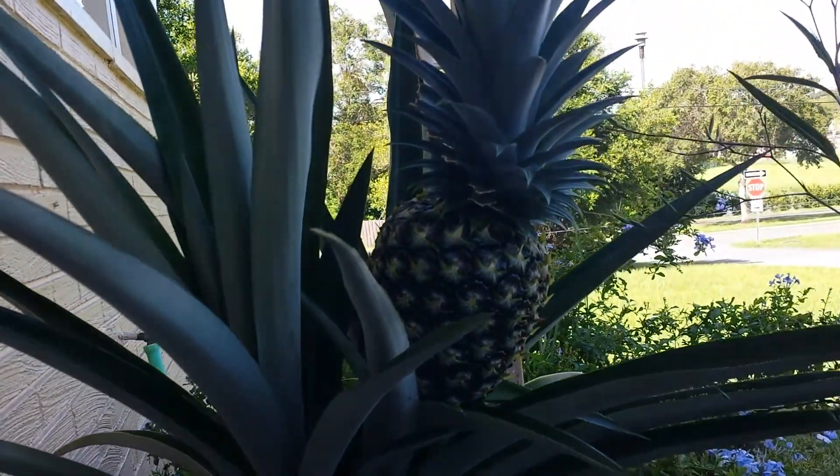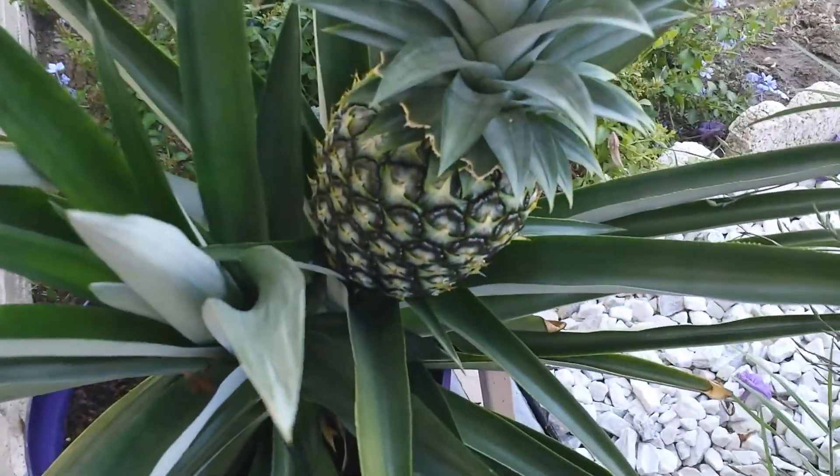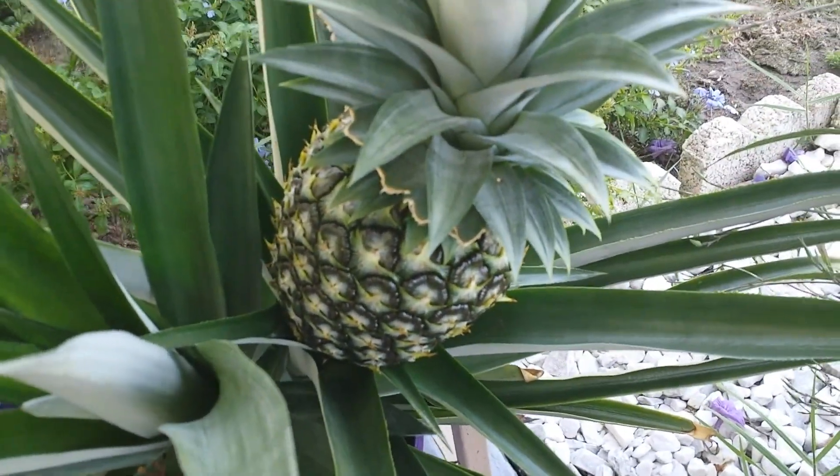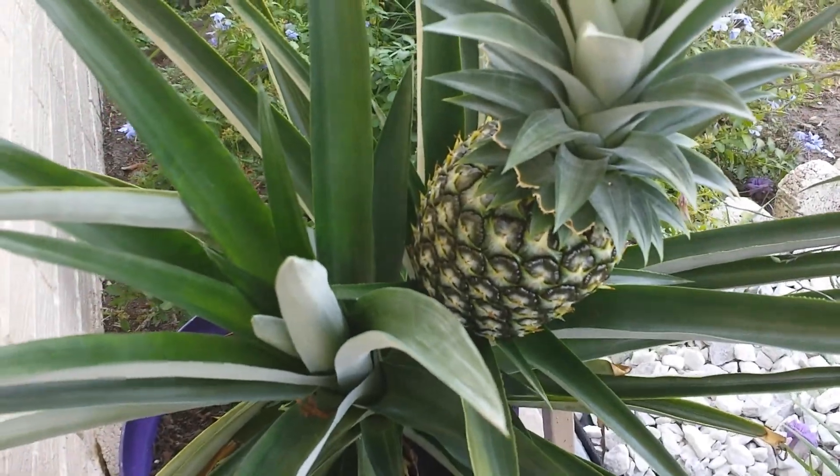Looks a little bit dark. This is the one that is not ready right now. Actually, that's better. See the color — this is what a pineapple kind of looks like when you get it at the store.